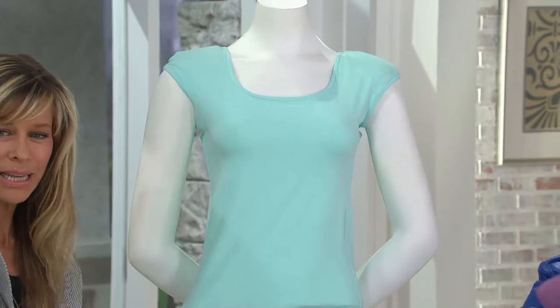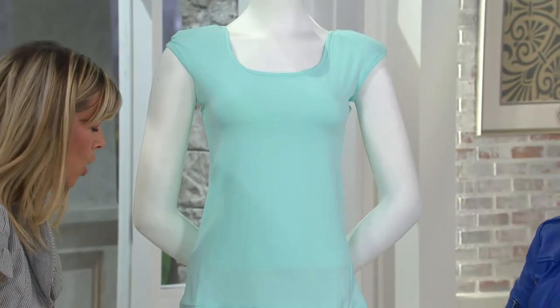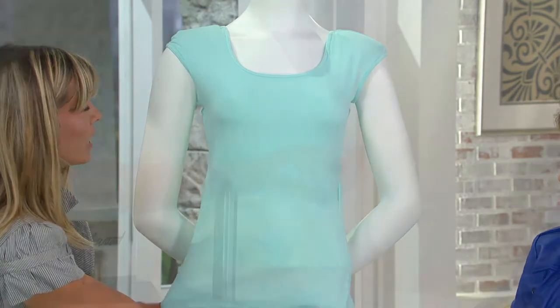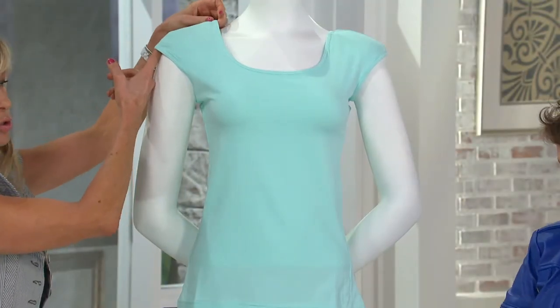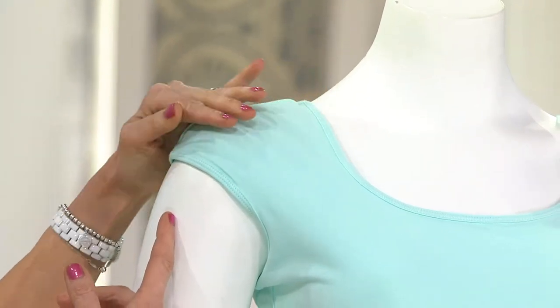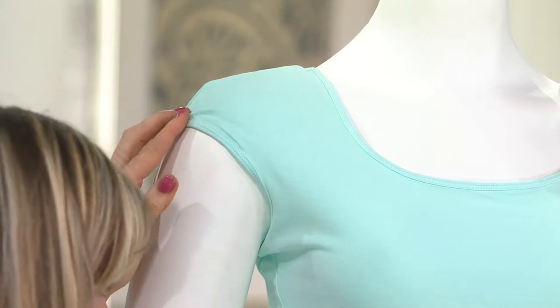It is a cotton spandex shoulder padded tank and it's nice and long so you could wear it past your jeans, almost past your thighs. It has a great square neckline and the secret is in this shoulder pad structure.